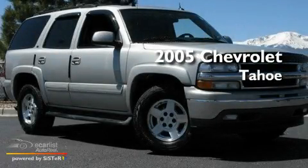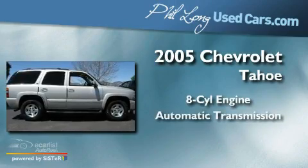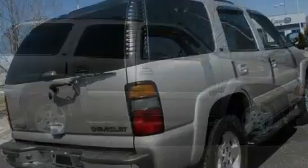This is a 2005 Chevrolet Tahoe. It has an eight-cylinder engine, an automatic transmission, and four-wheel drive.